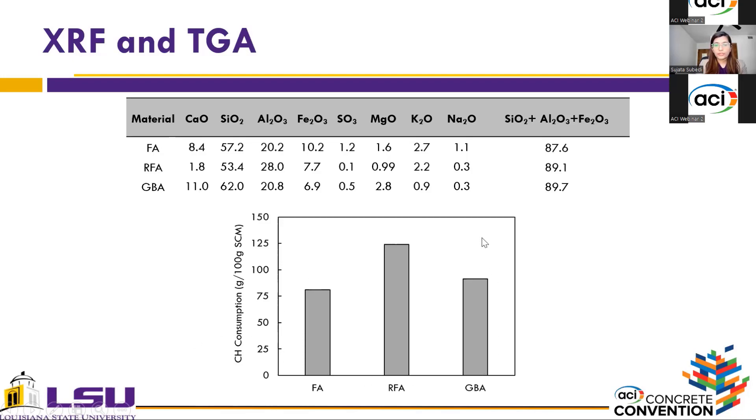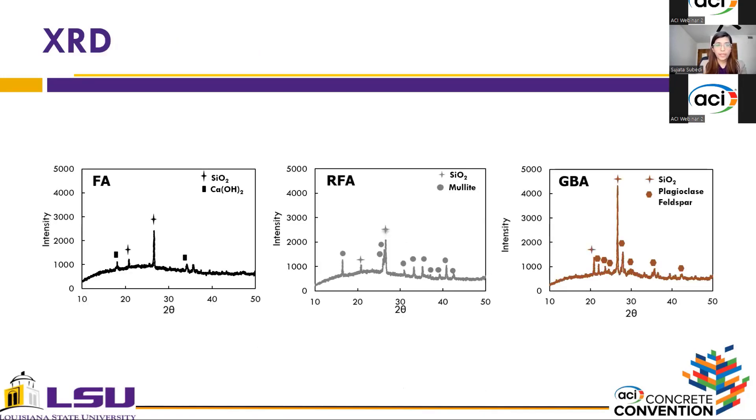The bar graph here shows the TGA results. Among the three coal ashes, reclaimed fly ash exhibited the highest calcium hydroxide consumption, followed by ground bottom ash and then fly ash. The TGA analysis was conducted following a methodology from Suranini et al., where a material with pozzolanic calcium hydroxide consumption higher than 50 grams per 100 grams of SCM is classified as pozzolanic. Since all three materials meet that criterion, they can all be classified as pozzolanic.